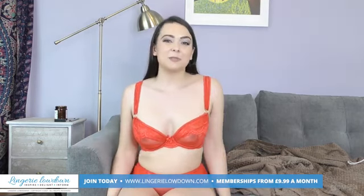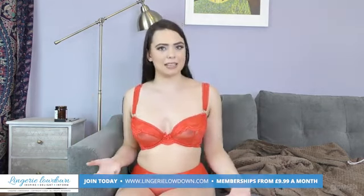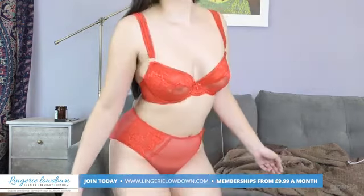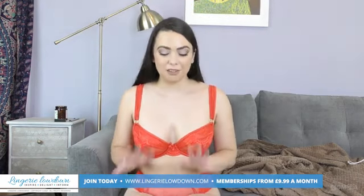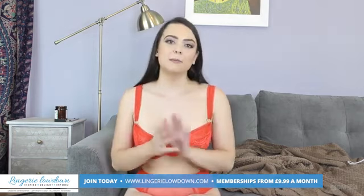Thanks so much for watching. Let me know in the comments below whether you agree that it should be a 10 out of 10. Do you like it? Do you think it looks nice? Does it make you want to sign up? It makes me want to stay signed up. I really, really love this — 10 out of 10 from me. Thank you so much for watching. My name's Alicia and this has been Lingerie Lowdown.